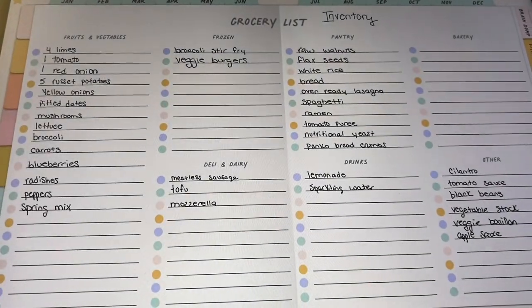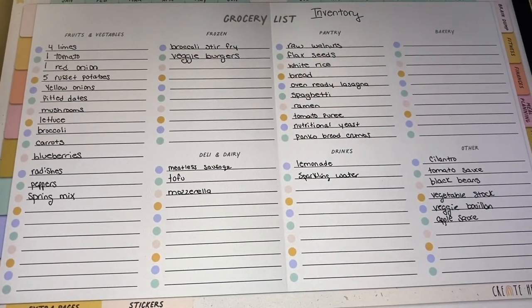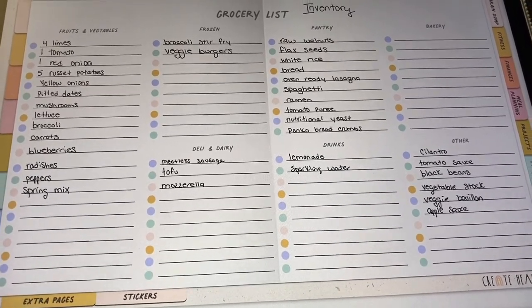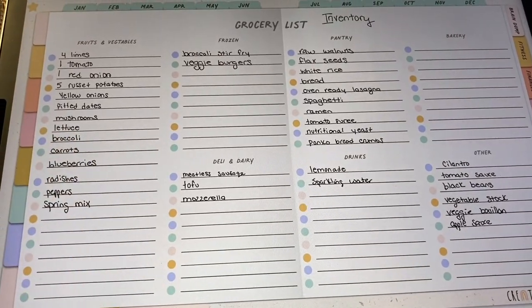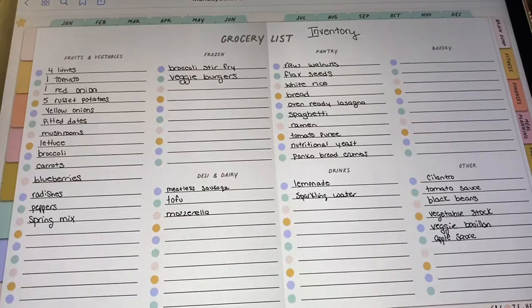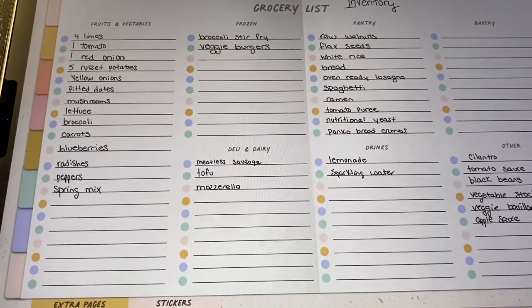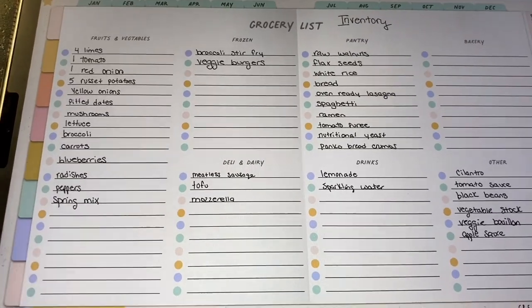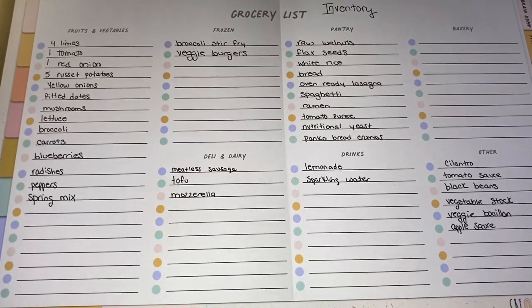Let me rewind — this is my meal plan and grocery list for this week. First thing you're going to want to do is take inventory of what you have on hand and what you want to use up. So this is my current grocery inventory. I just went through our fridge, freezer, and pantry and wrote down items that are either about to go bad or that I want to swap out.